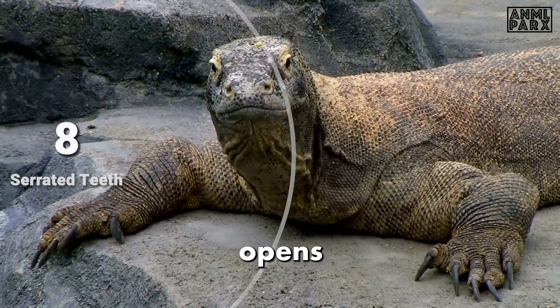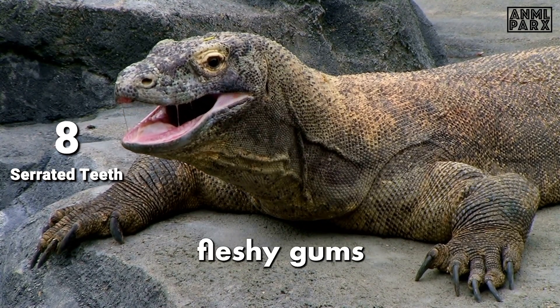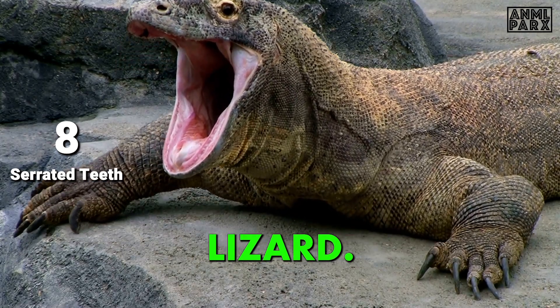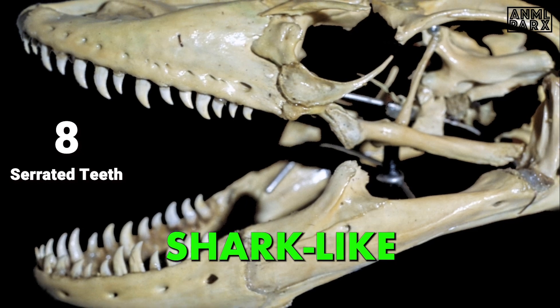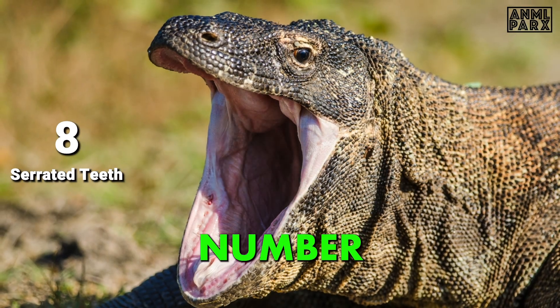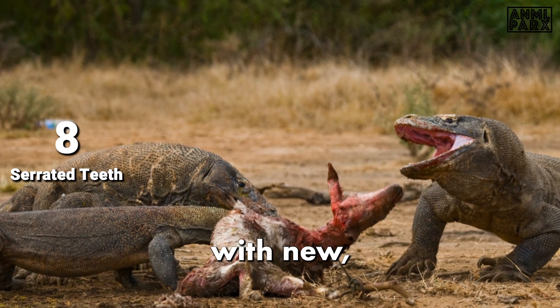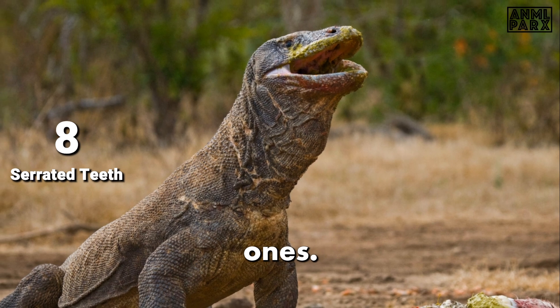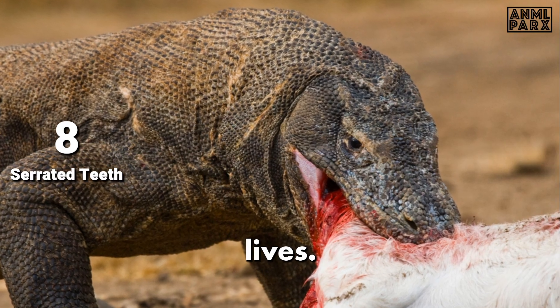When a Komodo Dragon opens its mouth, you see just the gums. The teeth are buried beneath thick, fleshy gums that completely obscure them, giving this carnivorous creature the appearance of a toothless lizard — but they're far from toothless. Komodo Dragons possess 60 serrated, shark-like teeth, the highest number a reptile can have, with a high rate of tooth replacement, as new sharp serrated teeth constantly grow to replace worn or lost ones.